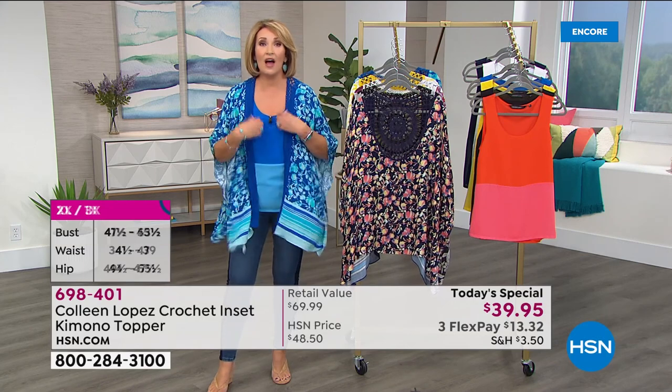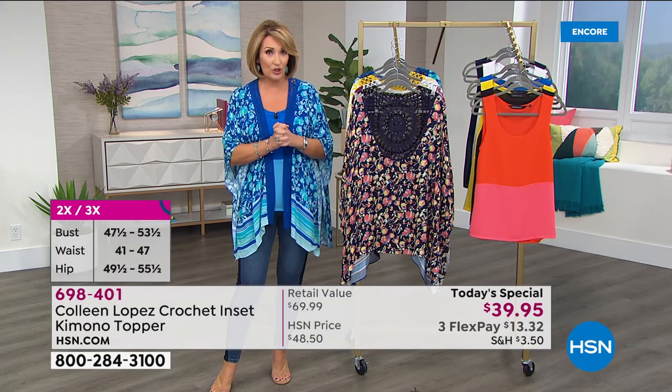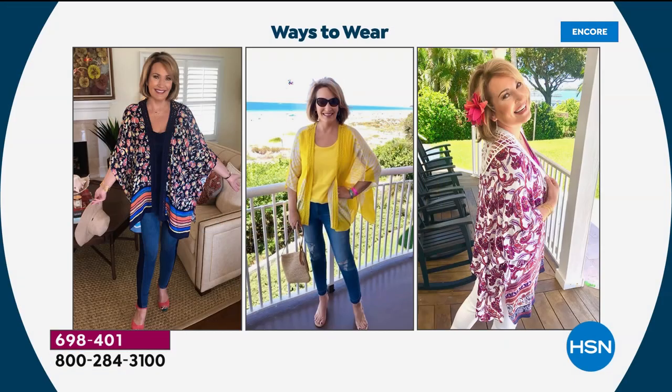Here's something that's going on for our Spoil Yourself event today. If you want to order two — if you spend $75 on your HSN credit card — we will immediately take $15 off your purchase. That gets it down to about $32 and change a piece. So if you want to order two, we'll take $15 off right now if you're shopping with your HSN credit card.